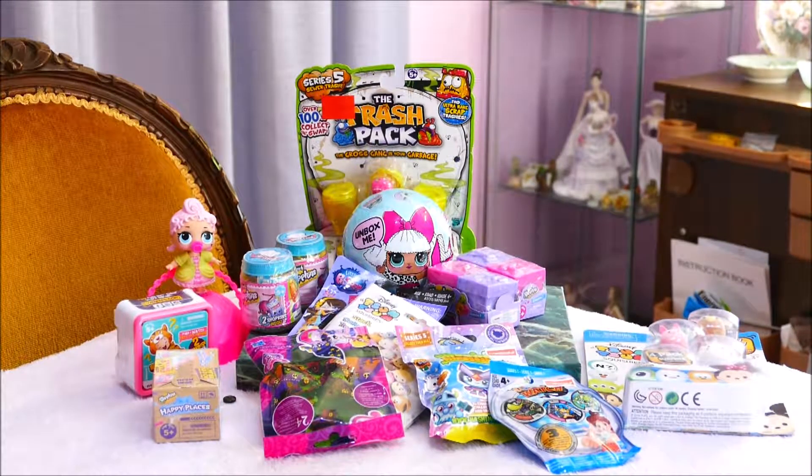Hi all! Welcome back. If you're joining me for another video, or if you're joining me for the first time, hello! I have in front of me a bunch of assorted blind bag toys. My kids went through the pile and pulled out a bunch of random things for me that they wanted opened and looked at. So we're going to have fun today.